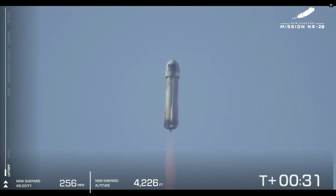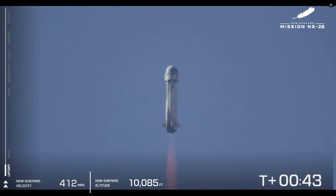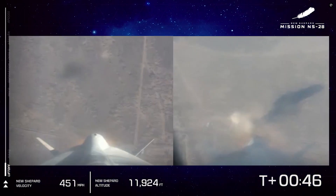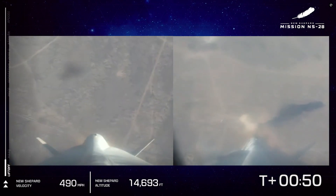New Shepard has cleared the tower and is heading to space. Follow along with us on your screen — we have velocity picking up. We're gaining altitude as New Shepard pierces through the atmosphere. You see that BE-3 engine at 100% power level.